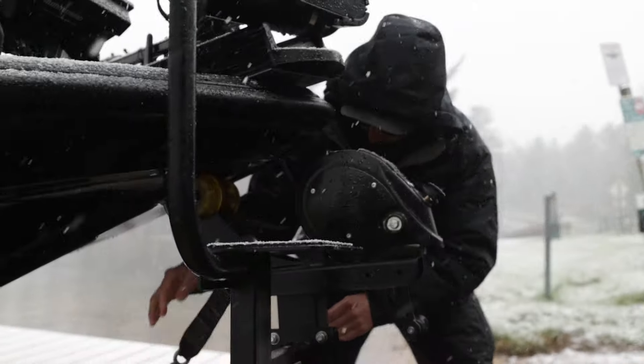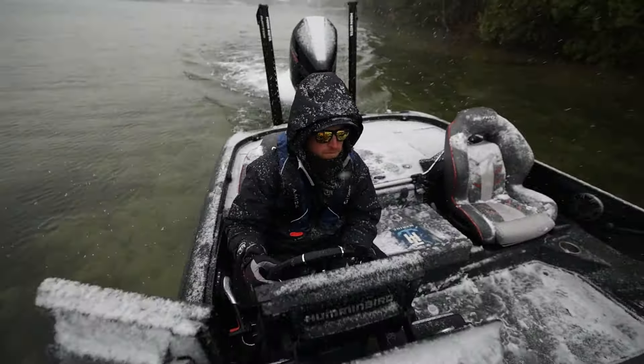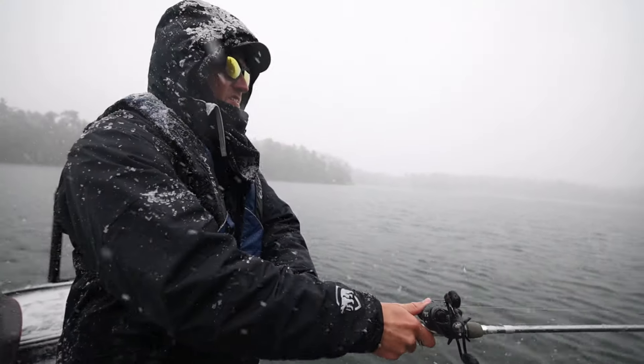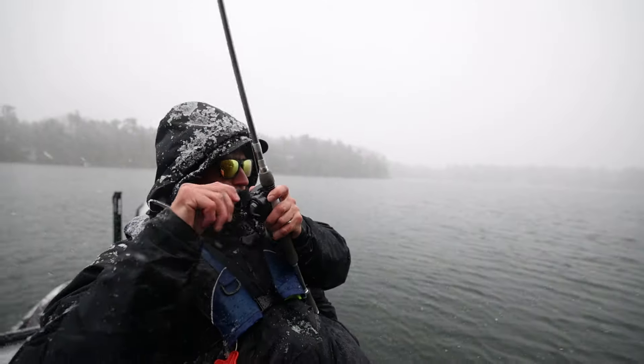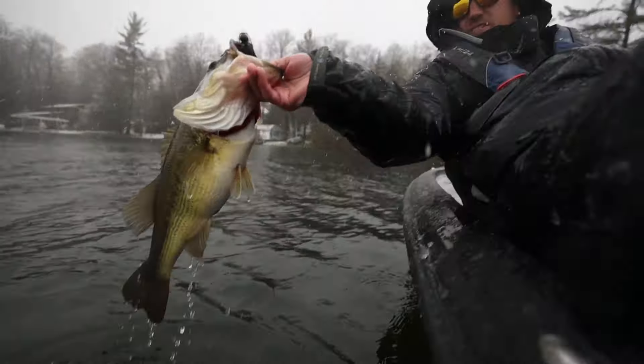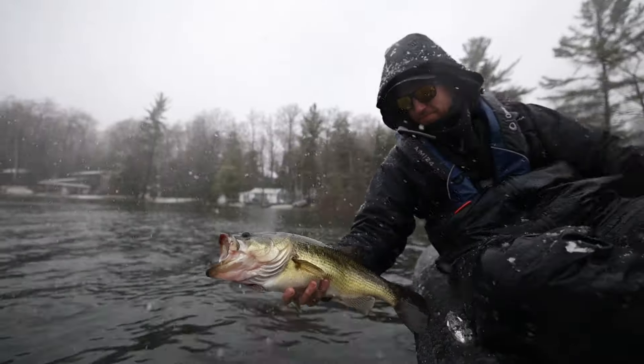The Heat Echo Attack jacket and bib uses Retain Active technology that provides more than 20% added warmth combined with synthetic insulation to keep you warm and comfortable on cold days. Waterproof and windproof, these pieces also feature a durable ripstop outer shell for increased durability and performance.